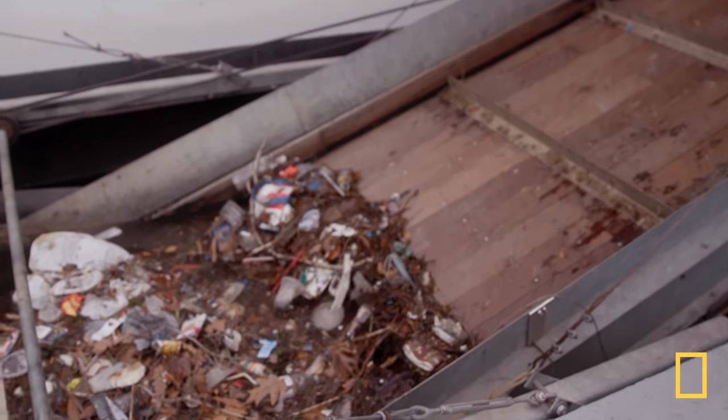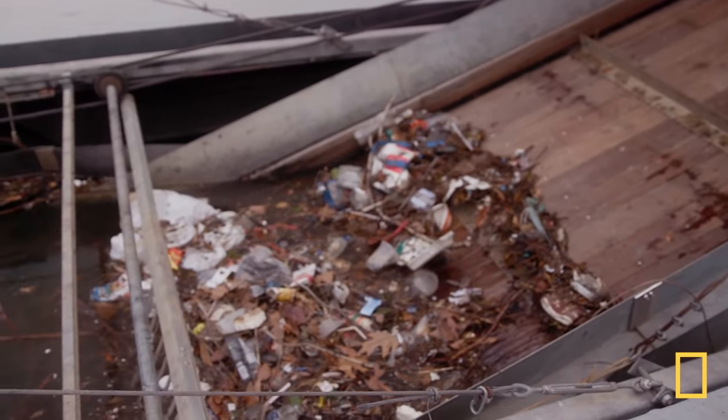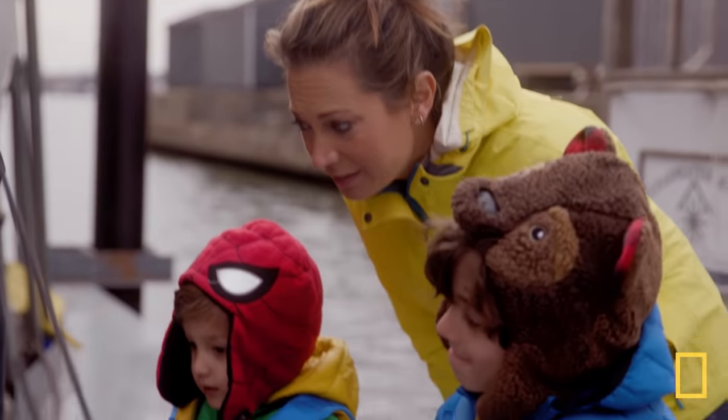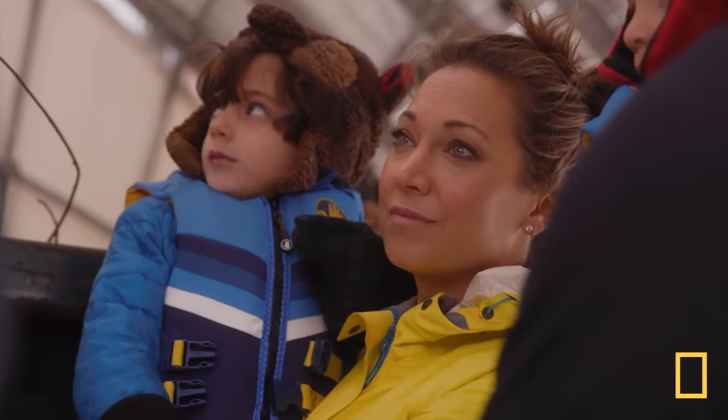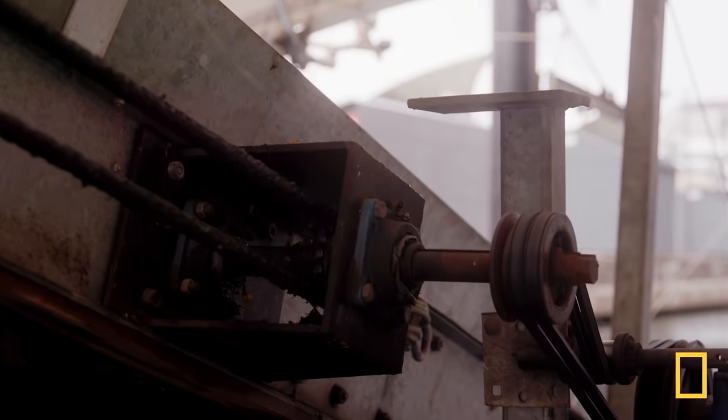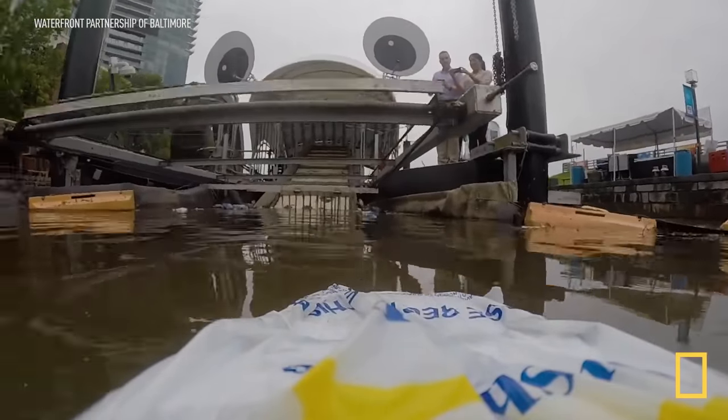So what are you seeing there, Miles? It's a used paper cup. And that is so great that it's not going to go into the harbor or into the ocean. To date, Mr. Trash Wheel has collected more than two million tons of garbage and debris that would have gone into the ocean.